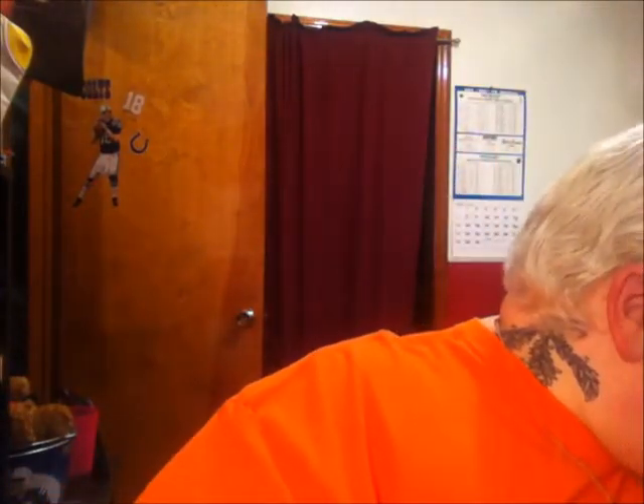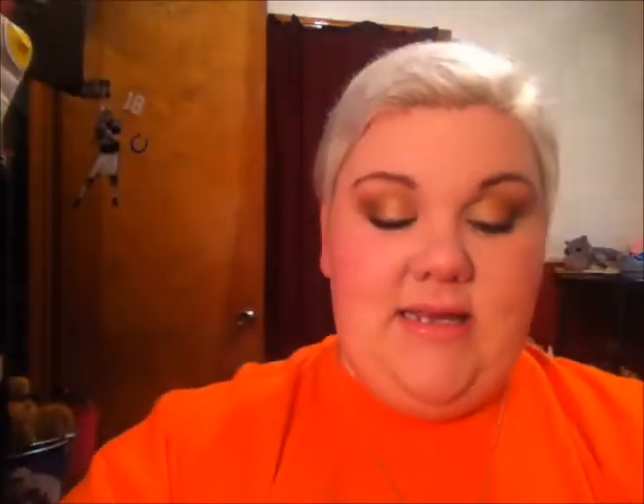Next I'm going to show you a few things we picked up at Walmart before I get into the next big bag. We got a new bedding set — if you'd like to see it just let me know; it'll probably be on Instagram. I picked up a moisturizer — this is the Garnier Moisture Rescue Refreshing Gel Cream. It locks in moisture for 24 hours and blocks out dryness. This was only $6.